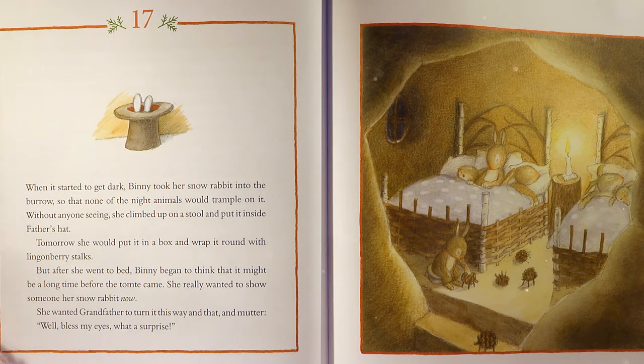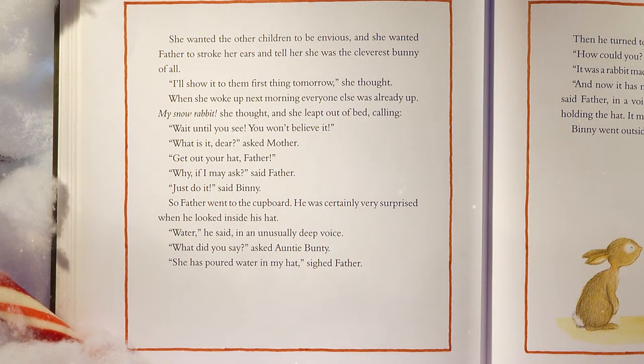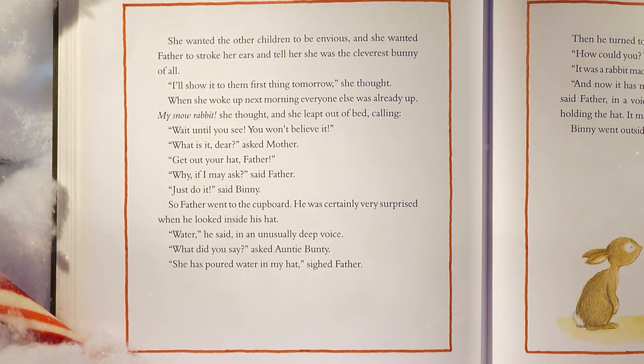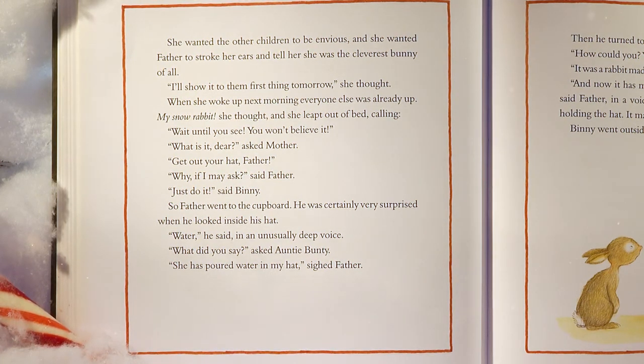When it started to get dark, Benny took her snow rabbit into the burrow so that none of the night animals would trample on it. Without anyone seeing, she climbed up on a stool and put it inside father's hat. Tomorrow she would put it in a box and wrap it round with lingonberry stalks. But after she went to bed, Benny began to think that it might be a long time before the tomty came. She really wanted to show someone her snow rabbit now. She wanted grandfather to turn it this way and that and mutter, 'Well, bless my eyes. What a surprise.' She wanted the other children to be envious and she wanted father to stroke her ears and tell her she was the cleverest bunny of all.